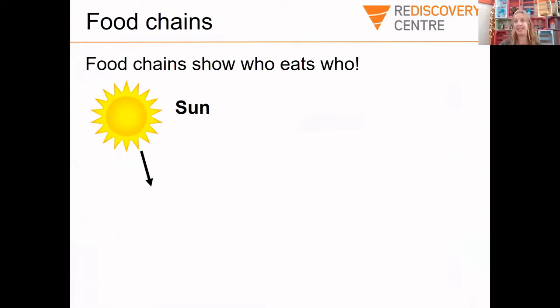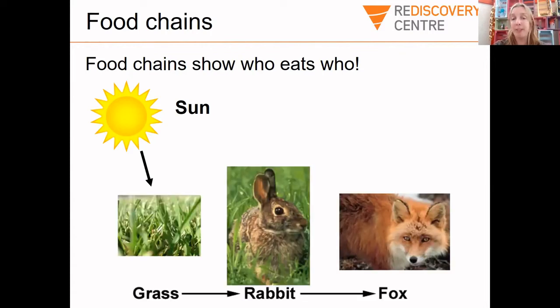Now I want you to do a little bit of work. A food chain is a diagram showing who eats who in an ecosystem. The food chain always starts with the sun because plants make energy out of the sun — through a process called photosynthesis, a plant will make lots of energy from the sun. Then a herbivore will eat that plant, and then often a predator will eat the herbivore. This is an example of a food chain.